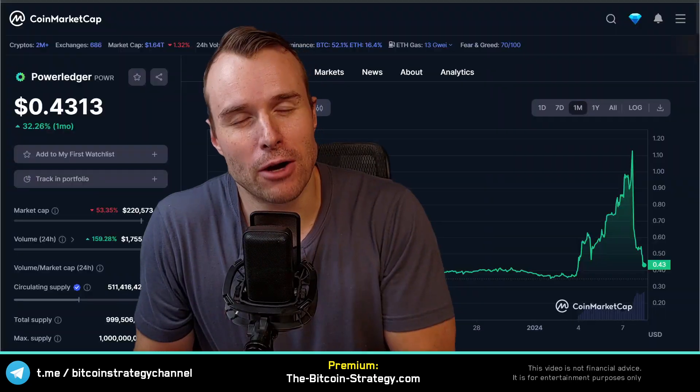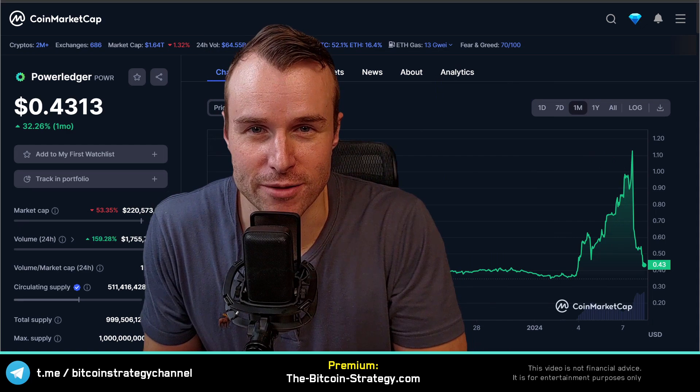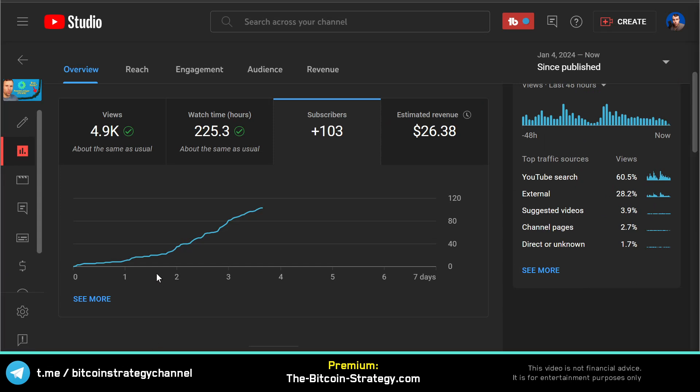I just checked the dictionary and looked for the word pump and dump, and what did I find? I found the Powerledger chart. What an incredible ride. Now this is not the first video on Powerledger on this channel. I published one just three and a half days ago, and initially not so many people were interested in that video. The video tended to underperform quite a bit, but it's now picking up — and what's especially picking up is the number of subscribers.